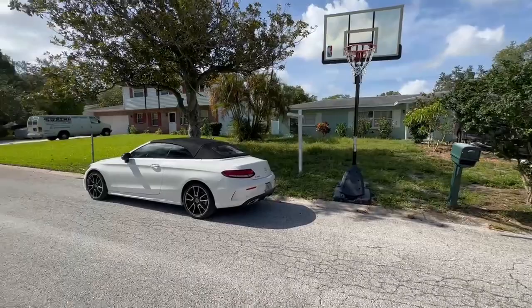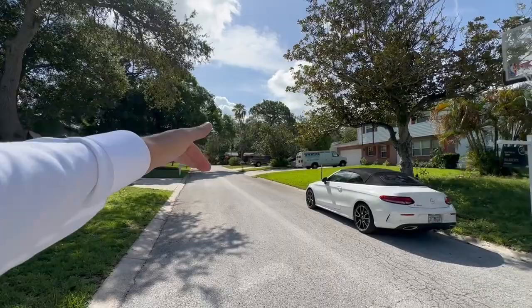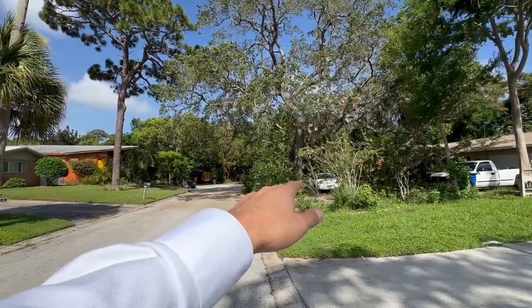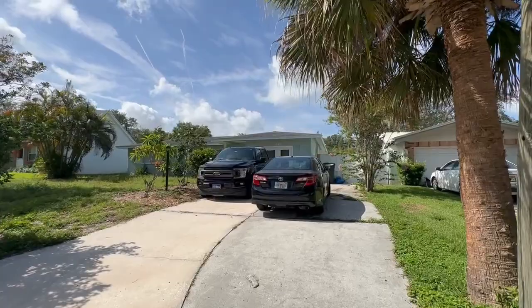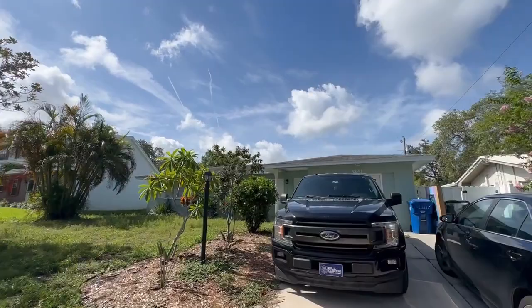I am in Parkview Estates. This is a cul-de-sac community — there is just that one road, Parkview Lane, and then the access road. You should see that it turns around, and right there is a park called John S. Taylor Park. That unit right there is a great Airbnb, and this is the one we're recording today — 1241 12th Street Northeast.